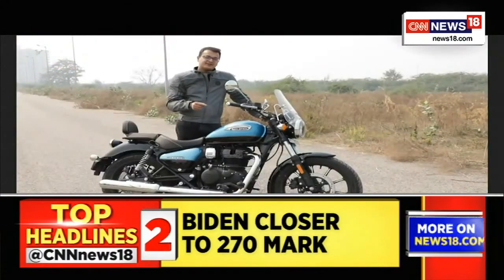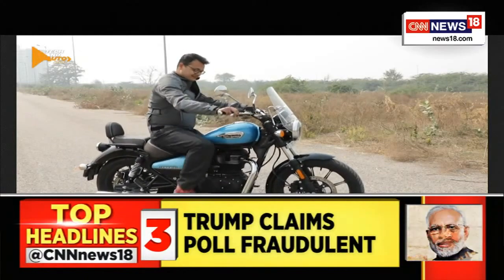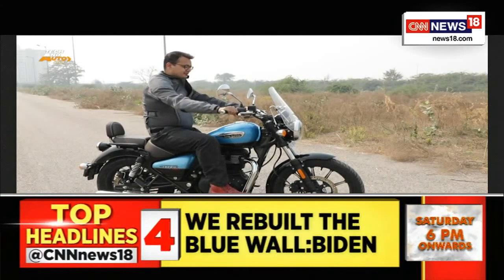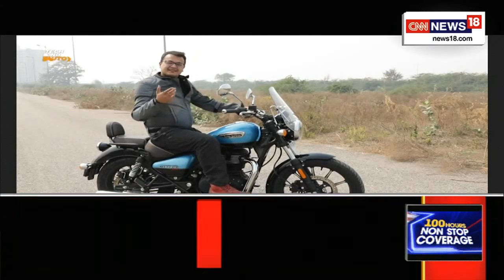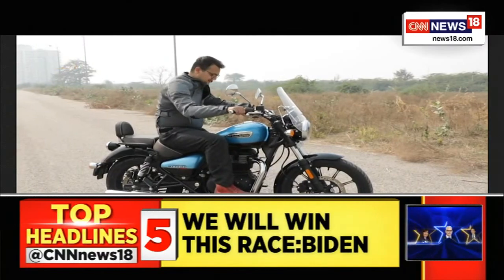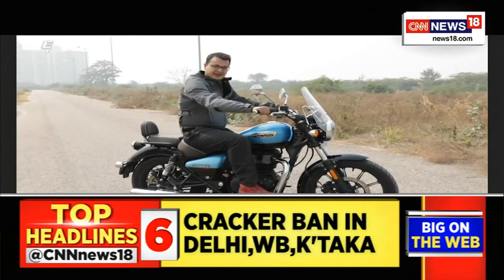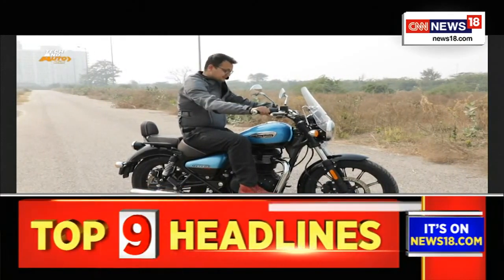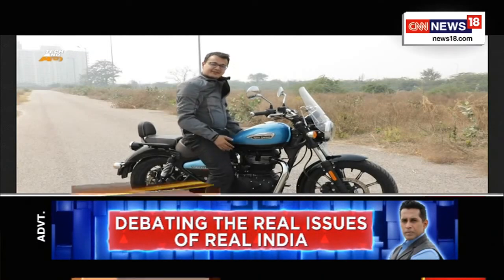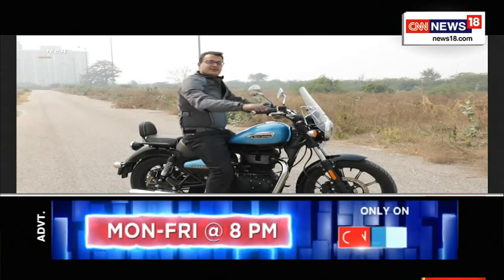The moment you sit on the Meteor 350, the first thing you notice is just how comfortable this motorcycle is. It's a relaxed riding position, similar to what you'd expect from a cruiser, but nothing extreme. You have forward-set foot pegs but your legs aren't stretched out, and the handlebar is high up but again nothing extreme. For reference, I am 5 foot 10 and everything falls naturally. The seat height is really low, letting you plant both feet firmly on the ground, so even shorter riders will have no problem.